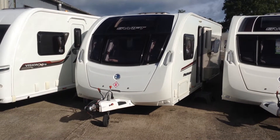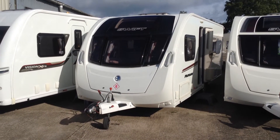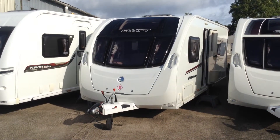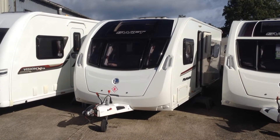Hi, it's Gary at Broadlane Leisure. Today I'm going to show you around this 2015 Swift Fairway 554. It's a special edition caravan exclusive to Broadlane, and as such it comes with a whole host of extras.